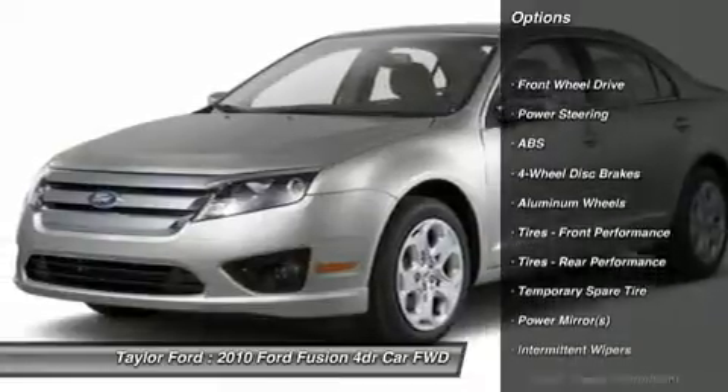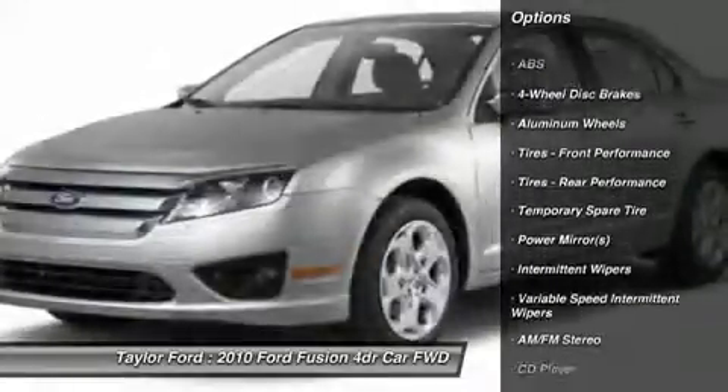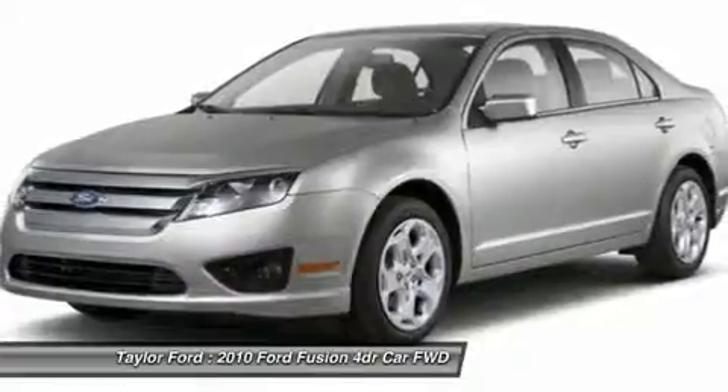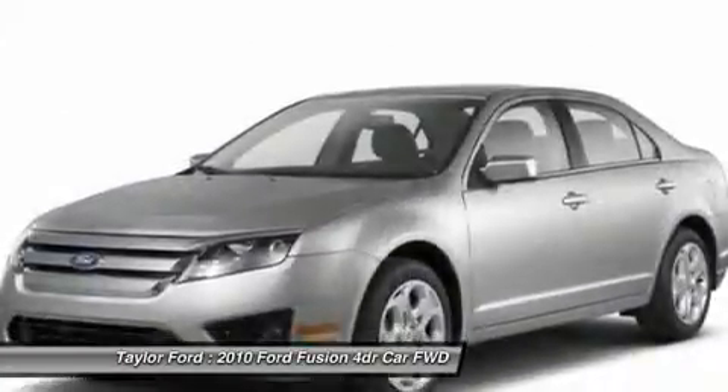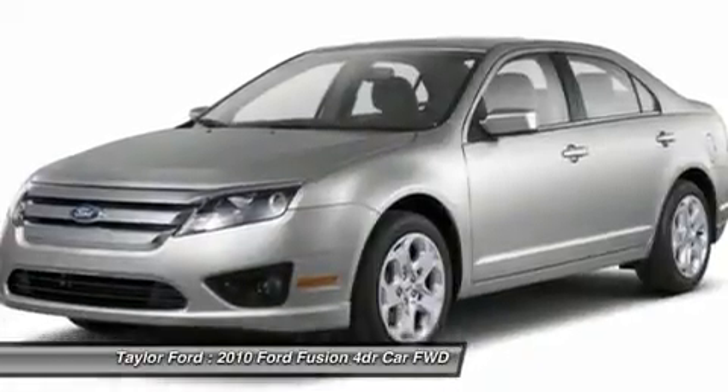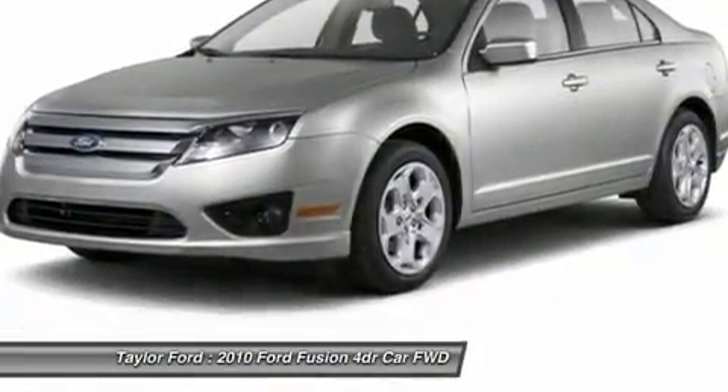Anti-lock braking system, stability control, traction control, air conditioning, power steering, adjustable steering wheel, driver airbag, keyless entry, cruise control, aluminum wheels. Come see the car for yourself.